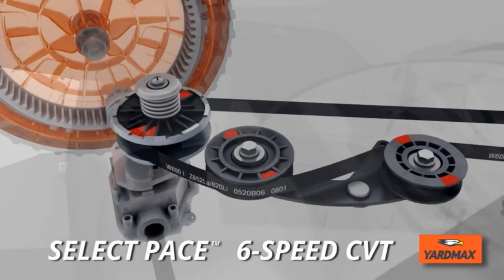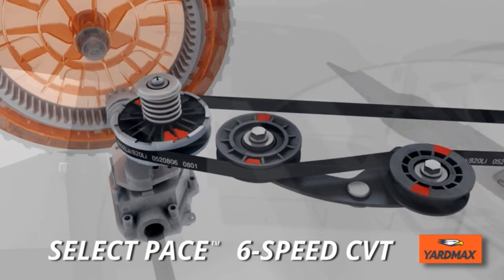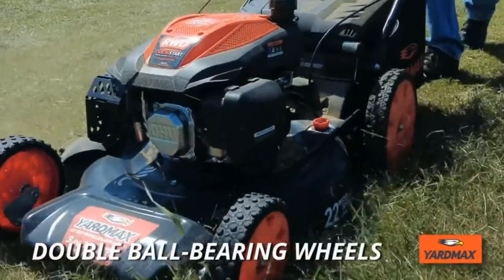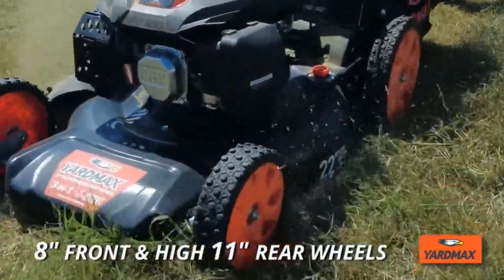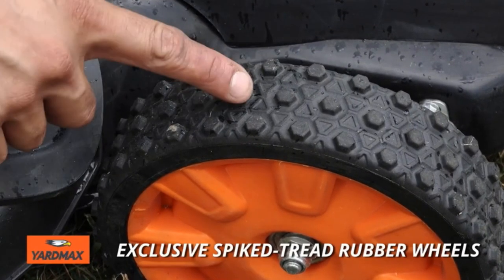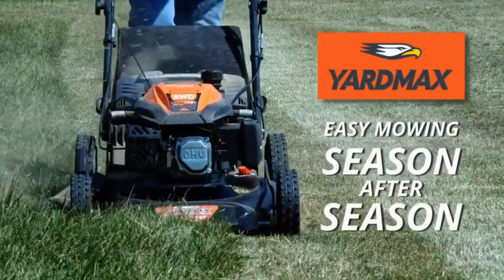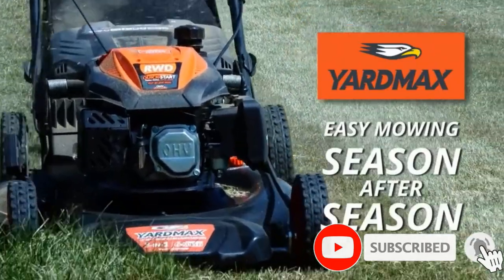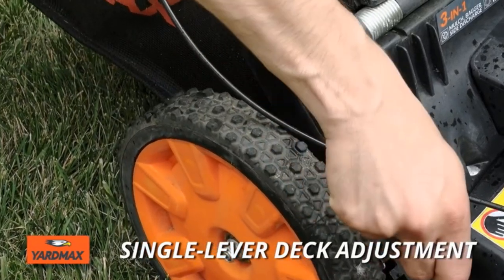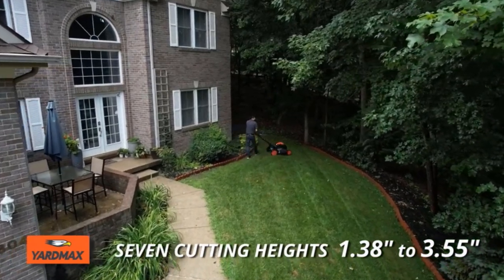This mower features exclusive industry-leading continuously variable transmission (CVT), offering superior speed variability which allows you to mow at a suitable and comfortable pace, adapting to your walking speed. Cut the lawn to your specifications with 7 cutting positions from 1.38 inches to 3.55 inches using a convenient single lever. The 8-inch front wheels and 11-inch rear wheels offer smooth rolling and reduced vibration, equipped with double ball bearings and exclusive aggressive spiked tread rubber tires for increased traction and maneuverability.